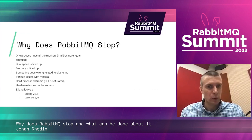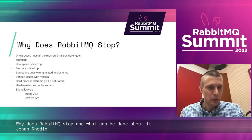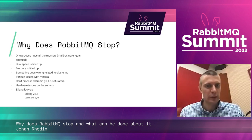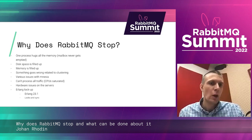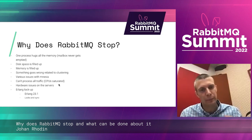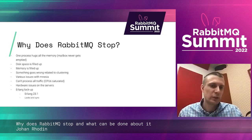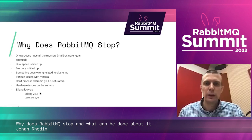There's also hardware issues — I can't blame Rabbit for that, but it does cause Rabbit to stop. Or there's some type of lockup, like the lockup that Klarna reported, where something locks up the whole cluster. That's very rare, but it's worth mentioning.